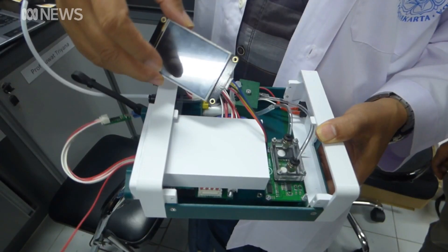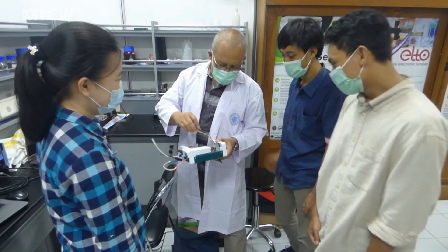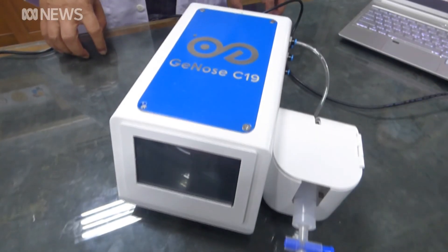Here we're comparing testing that might not be as accurate as the PCR, but it's absolutely better than nothing. Similar devices are being developed in several countries, including Australia, the UK and Singapore. Anne Barker, ABC News.